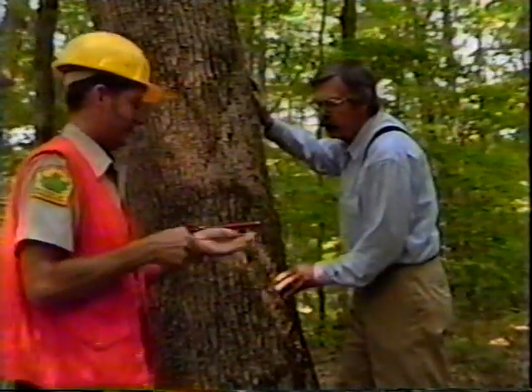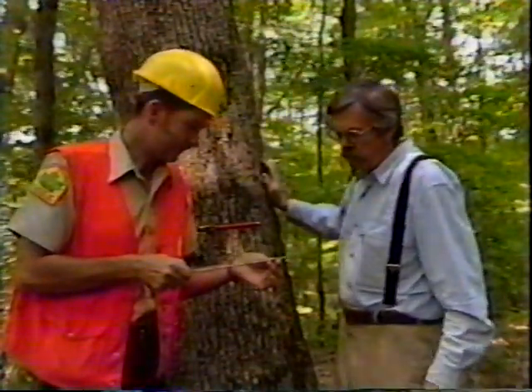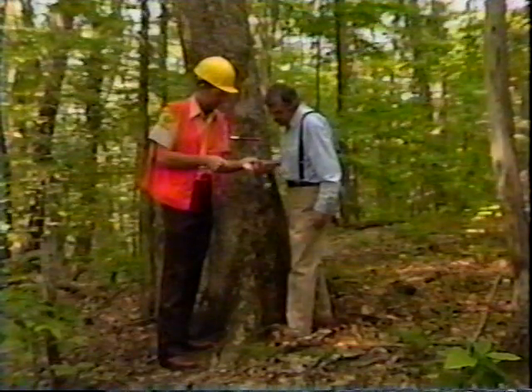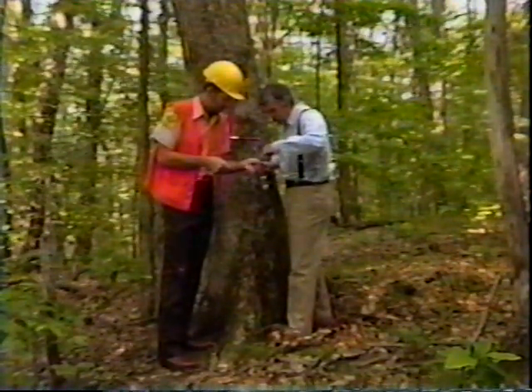Planning and managing harvests and regeneration can get tricky, and it's a good idea to get help from the professionals — state, industrial, and consulting foresters.